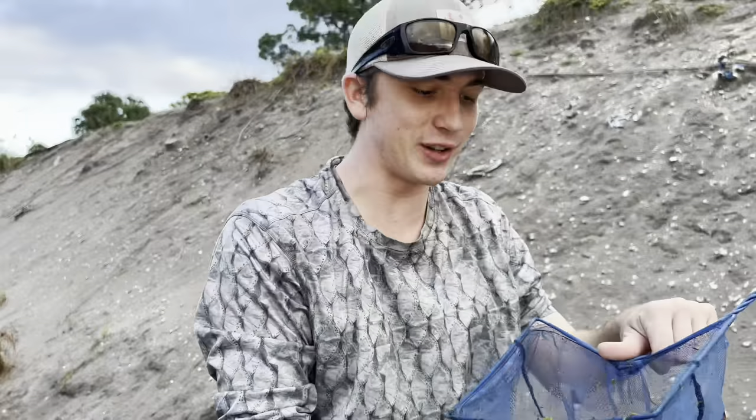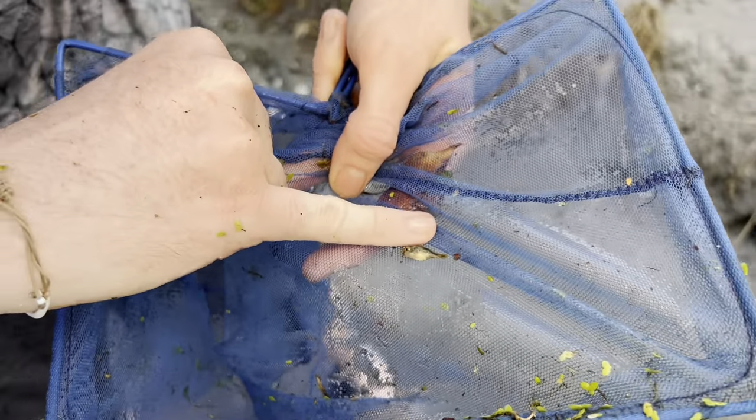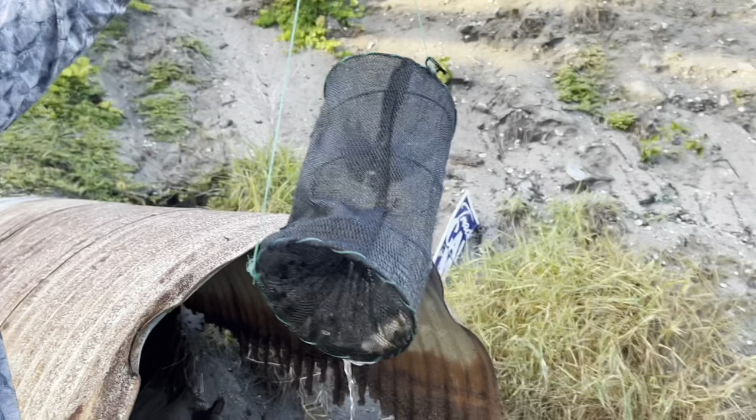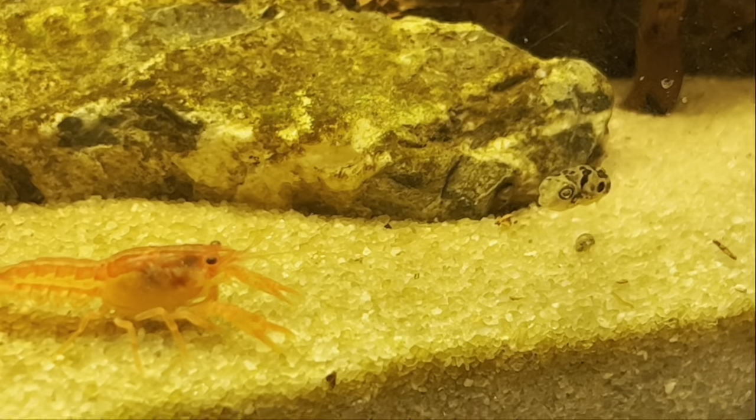Oh yeah, oh dude, it's so tiny! That's a puffer fish, you guys. For reference, guys, that's my pinky nail next to him. Oh my god, big one in there! Oh, look at the colors on this thing - prettiest jewel cichlid I've ever seen. What's gonna happen?